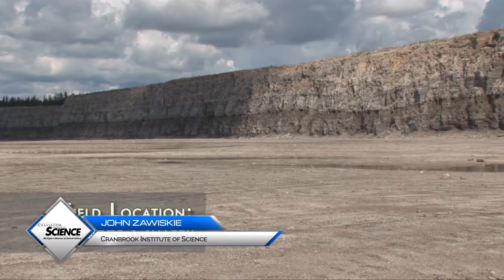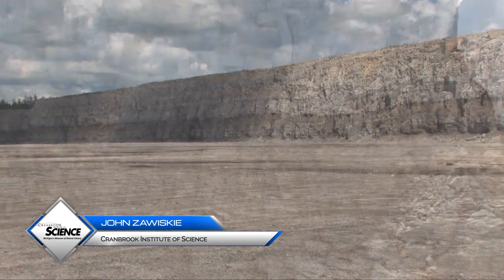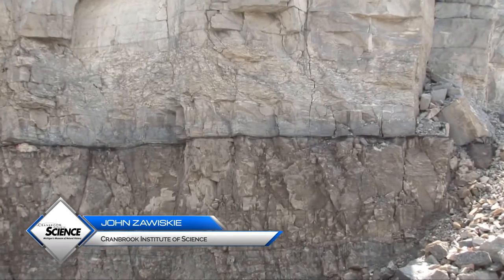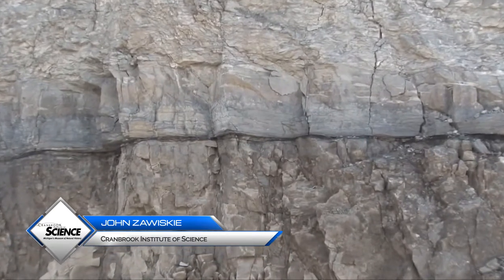As a result of its geologic history, Michigan has the world's largest limestone quarries. The layers mined here provide an important natural resource and an interesting look at Earth's system history and interactions.